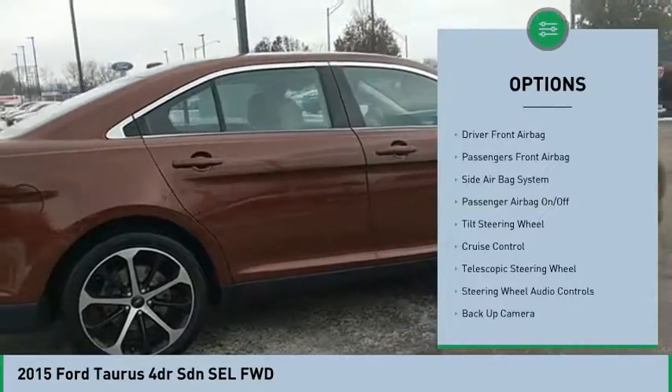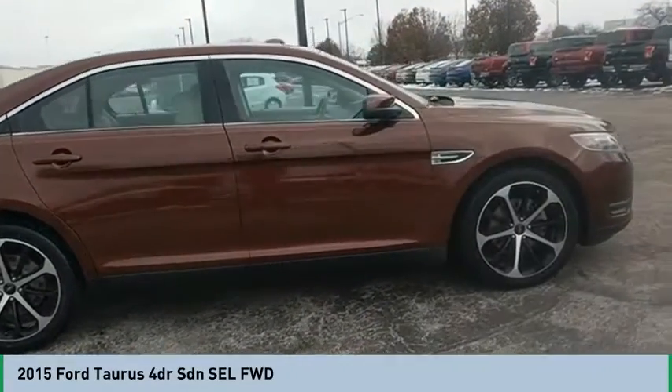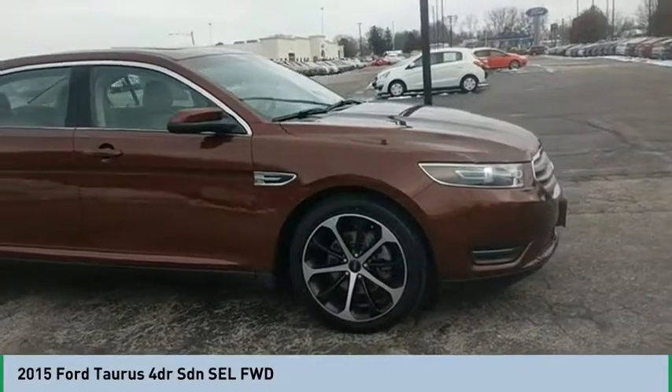Steering wheel audio controls, power sunroof, air conditioning, auto express down window, cruise control.